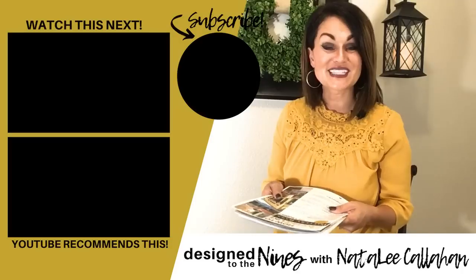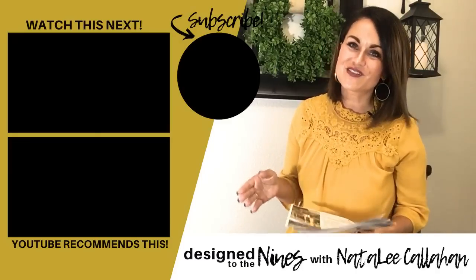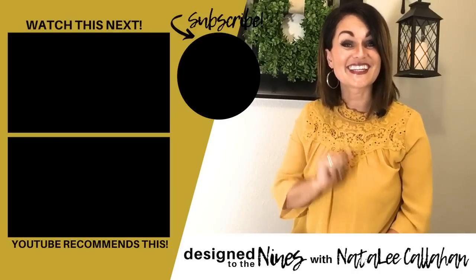That's it for these tips, but stay tuned because I've got a whole bunch of projects coming up — many will continue to be Pottery Barn knockoffs. Imitation is the best form of flattery! As promised, the printable for this video is linked below in the description box. If you have any questions or want me to make a specific tutorial on a Pottery Barn item or another topic, let me know in the comments. Thank you so much for watching — see you next week!